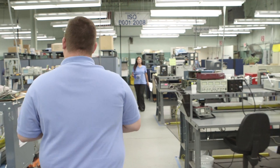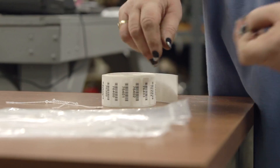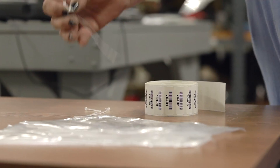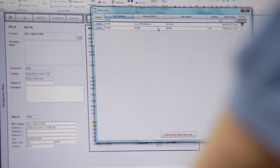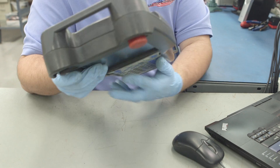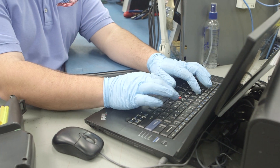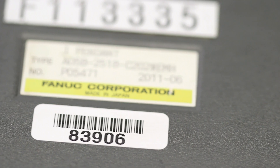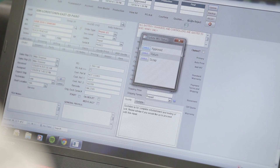Upon arrival at our facility, each item goes through an initial inspection process. Each item is given a unique barcode specific to that repair, which enables the item to be tracked by its exact status in the repair process. Through the entire repair cycle, we will document and track well over 100 unique bits of information, matching that information to your repair via the assigned barcode and our repair tracking software, RTS.